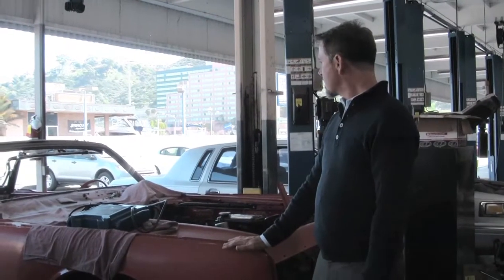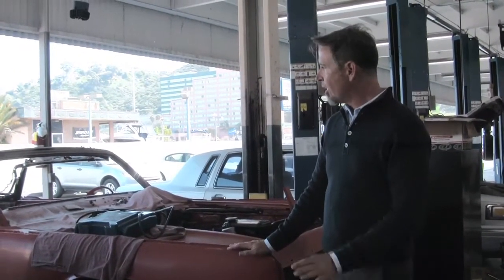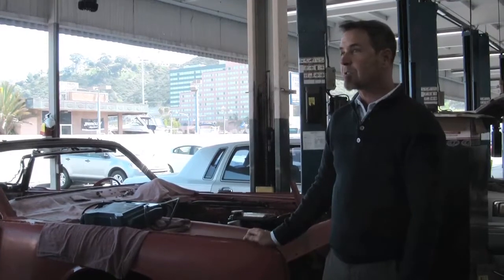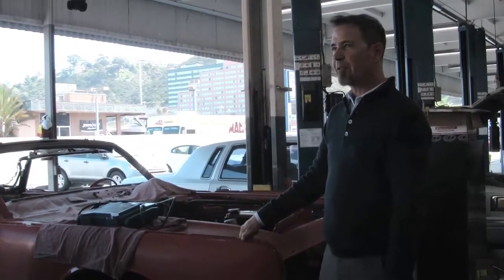We've gone through the electrical system, complete interior renovation, all leather matching, red on red with a black top. And the electrical system going through the top, which is kind of complicated for 1964.